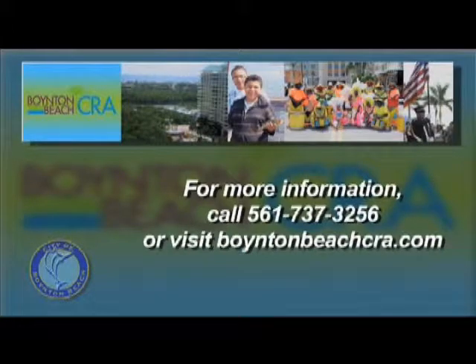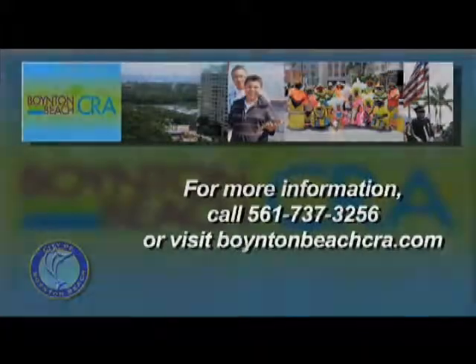Please come and open a business in Boynton Beach. We have lots of incentives for small businesses and large businesses.